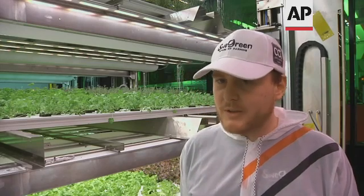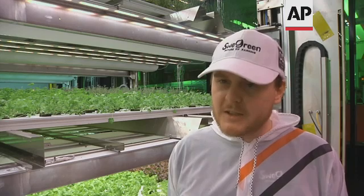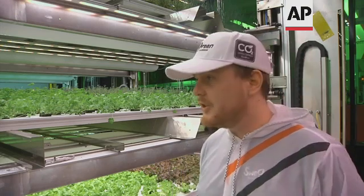We grow from seed to finished product, to edible crop. It comes in as a seed and then with most plants we would like to start with germination. So germination happens here in the facility. Then after germination it goes to our nursery, where the plant matures under the right conditions to become strong enough, big enough to be transplanted. So once it's from the nursery it goes to our gutter system.